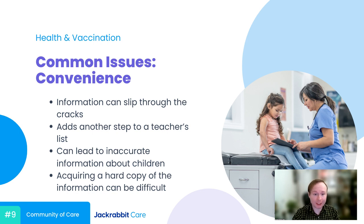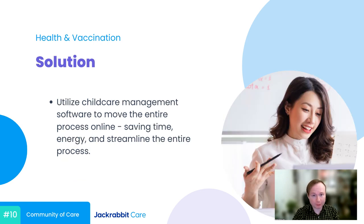Since a lot of the issues are the same for health records as registration, the solution is also the same. Making the jump to a child care management software can just make your life a lot easier. There's a misconception that child care management software only does things like schedule planning or registration, but with the right software, you can expand into areas like health record keeping and beyond. And even if you're just starting out and software isn't something you feel ready for, I'd recommend you still go digital — utilize something like Google Suite or Google Drive.